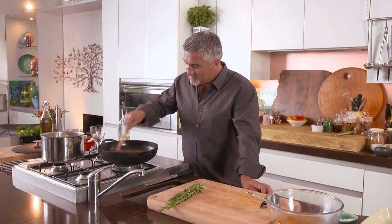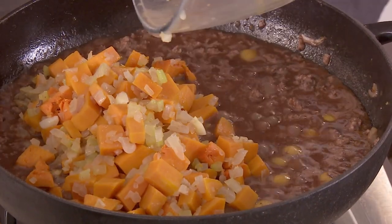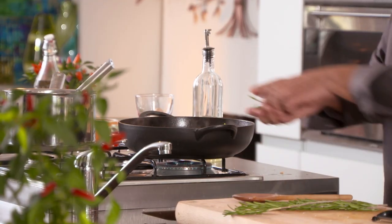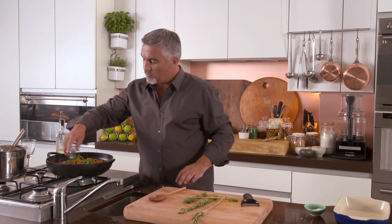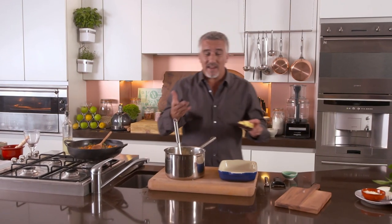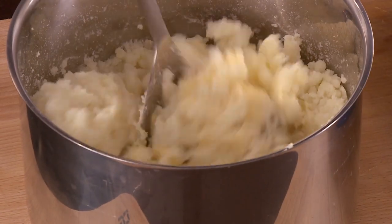A heady mix of wine, stock, goat, and olives - it smells fantastic. Now add the cooked butternut squash mixture back to the pan and cook out for 10 to 20 minutes so the flavors infuse. Add some fresh rosemary as well - rosemary with goat, just like rosemary with lamb. Then leave that to cook out. Now I've got some mash - you can add cream or butter to enrich it.